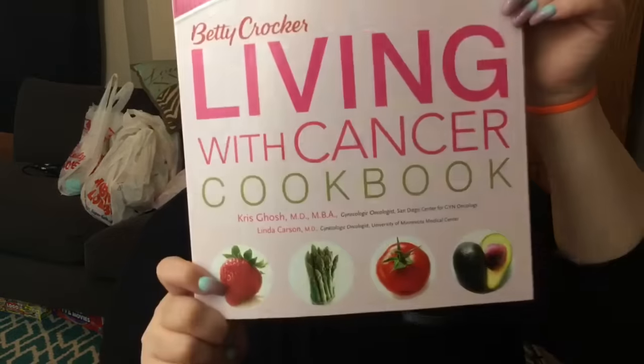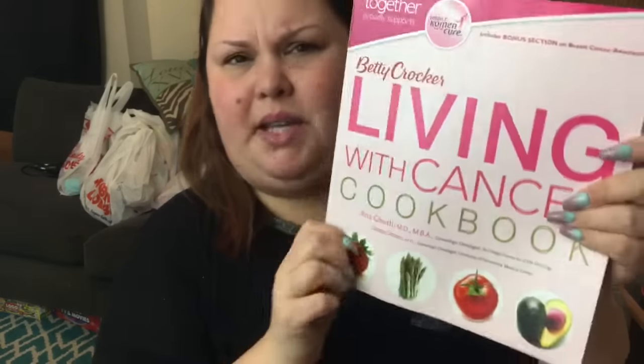It's by Betty Crocker and it's the Living with Cancer Cookbook. It's super heavy — its normal price is $19.99, so for a dollar I thought, wow, you can't beat it. She cooks, she can give it to her friends who like to make her food, she can find recipes. There are also some tips in here — different Q&As about chemotherapy and things like that. So I thought that would be a great thing to give her.